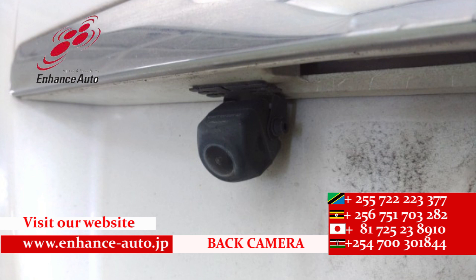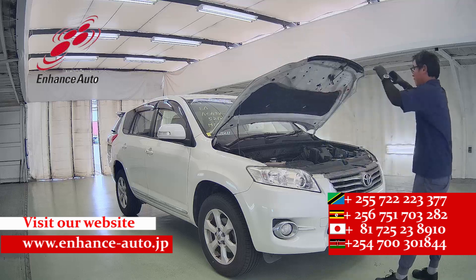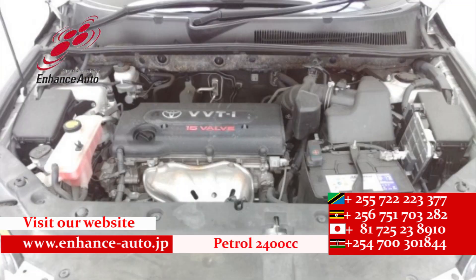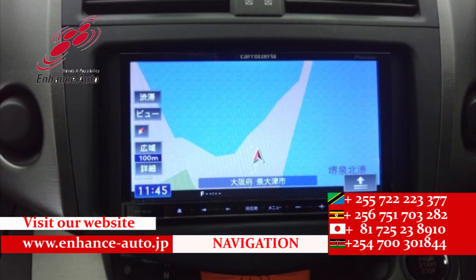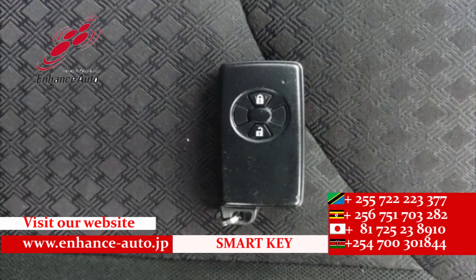Quality Japanese cars in Hens Auto Japan, for safe and secure dreams. Quality Japanese cars in Hens Auto Japan, for safe and secure dreams.